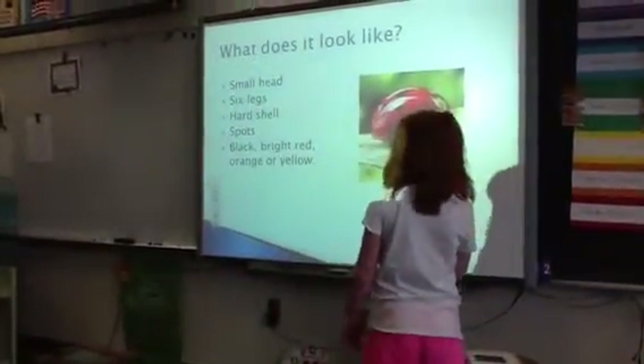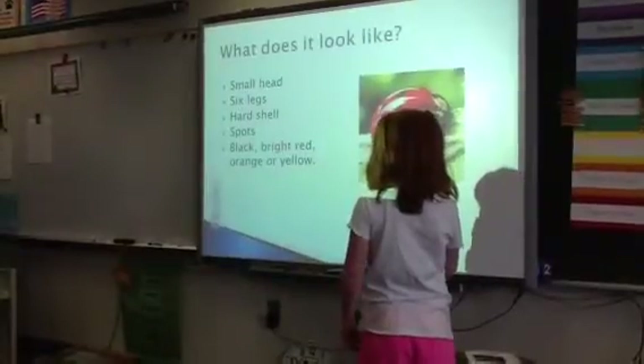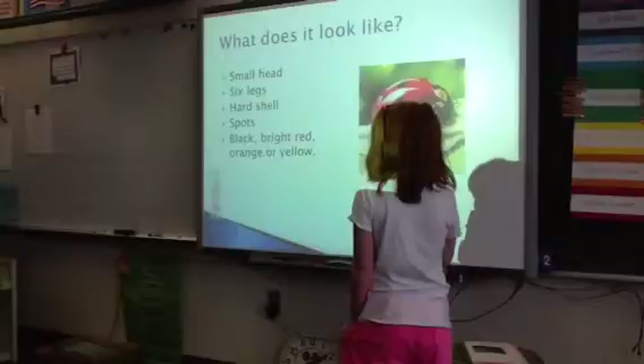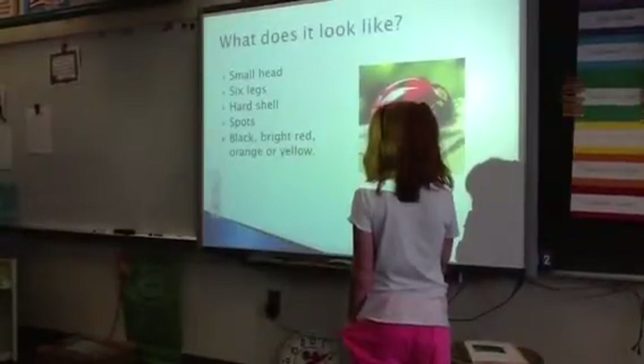What does it look like? It has a small head, six legs, and a hard shell.